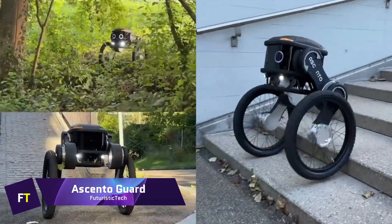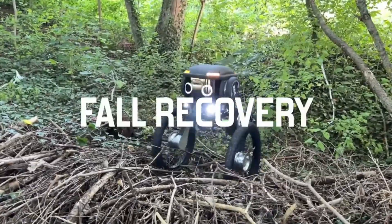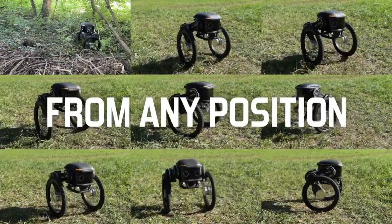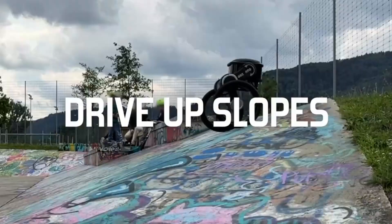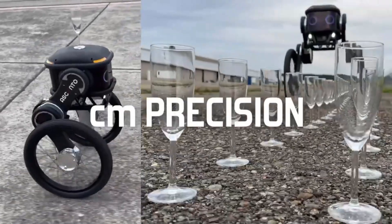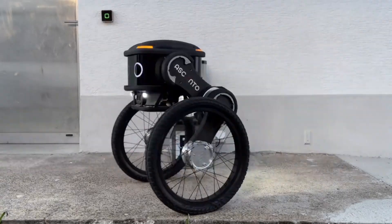Ascento Guard. The state-of-the-art autonomous robot known as Ascento Guard is set to shake up the security sector. Ascento Robotics, the company behind it, just secured $4.3 million to use AI and robotics to improve security operations. Designed specifically for use on outdoor patrols, the Ascento Guard can handle a wide variety of terrains with ease and speed. Among its many high-tech features are thermal, RGB, and infrared cameras.